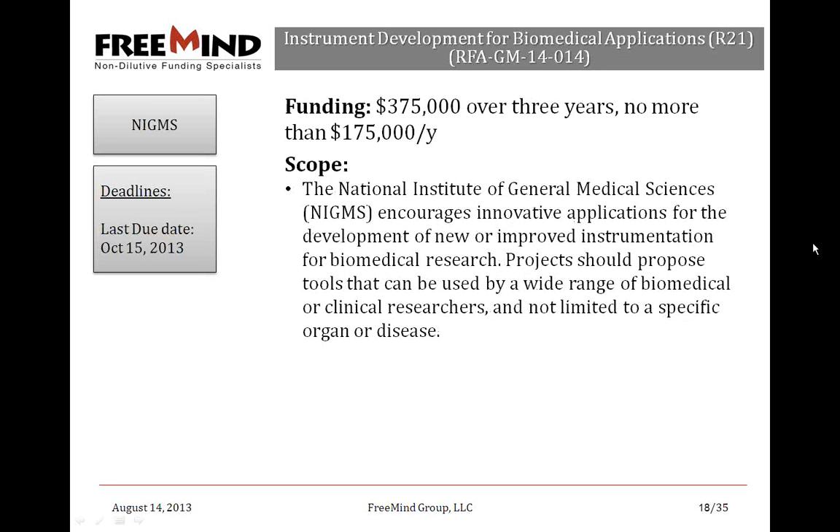From NIGMS — the National Institute of General Medical Sciences — there's an opportunity for Instrument Development for Biomedical Applications. They're encouraging innovative applications for new or improved instrumentation for biomedical research. Projects should propose tools usable by a wide range of biomedical or clinical researchers, not limited to a specific organ or disease. It's $375,000 over three years as an R21 notice, closing on October 15th — and it may or may not be reissued.